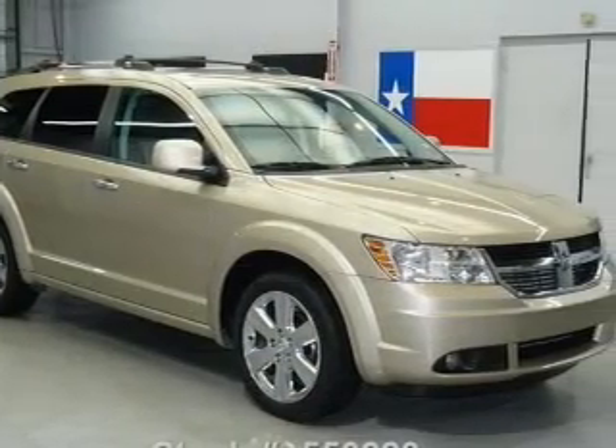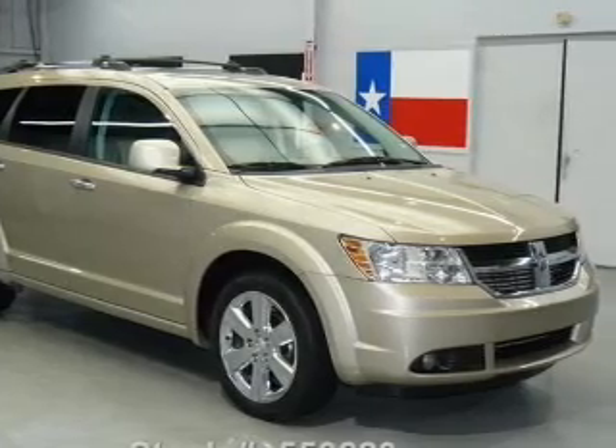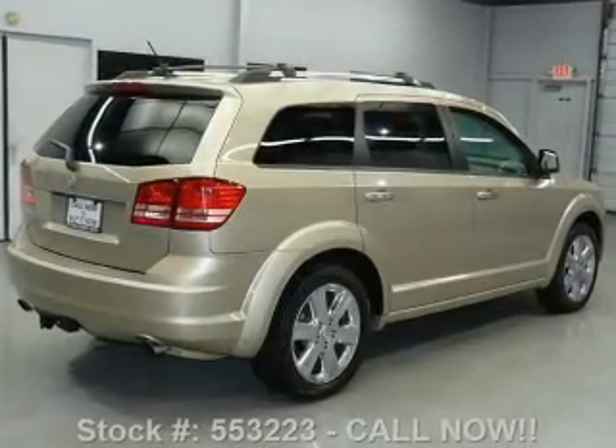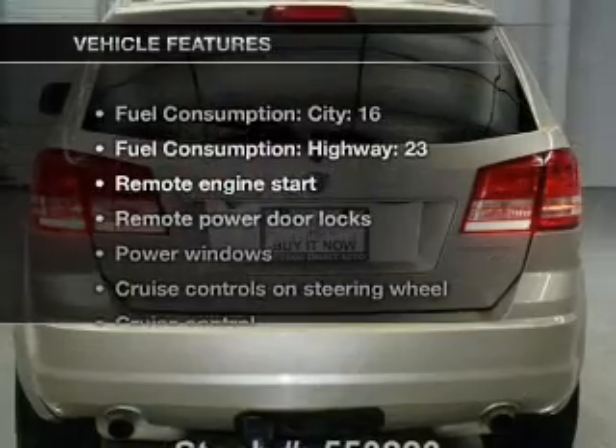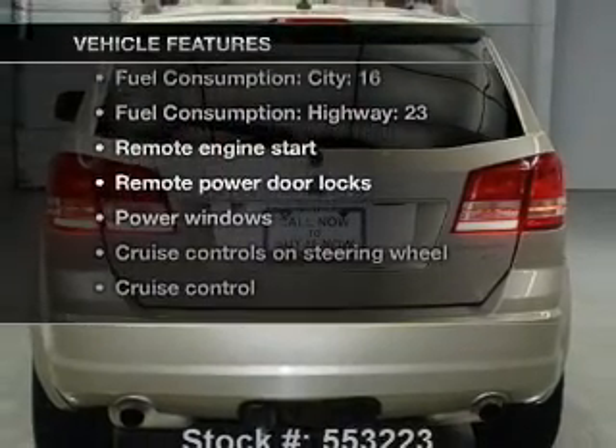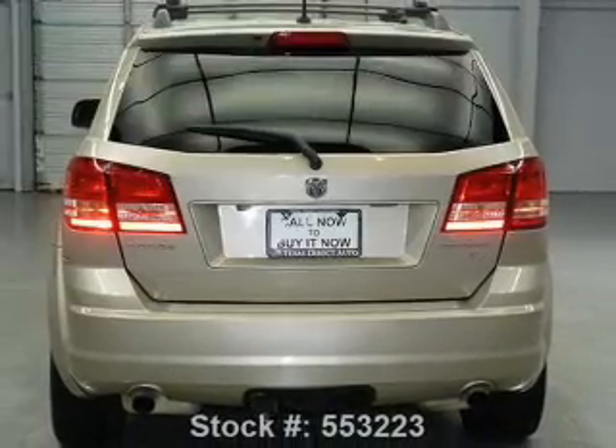Anti-lock brakes help you bring your vehicle to a safe stop. Heated seats come for you on cold winter days. Let the sunshine in with a sunroof. And with these notable features, you won't want to miss out on the opportunity to own this amazing ride.